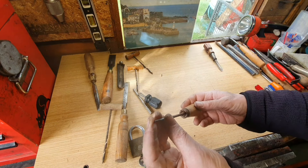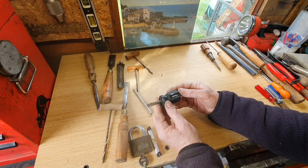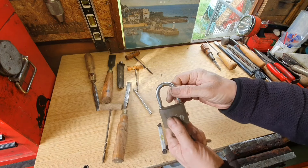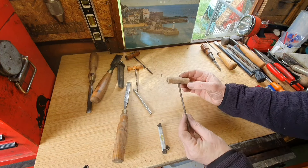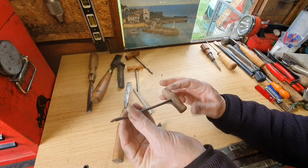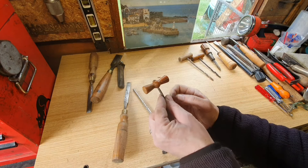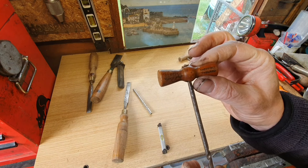That looks like it's some kind of punch. Spiralux flat-bladed screwdriver — I won't be keeping that one. Yale padlock in good working order — definitely keeping that. And now we've got some gimlets, obviously for drilling into wood. They're quite nice — a little bit of a clean up, maybe treat the handle on that one. But this one is a Marples, so that's definitely going to get cleaned up and kept. Do like the look of that.